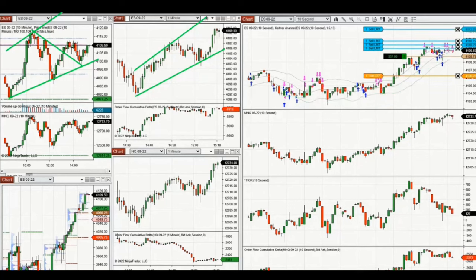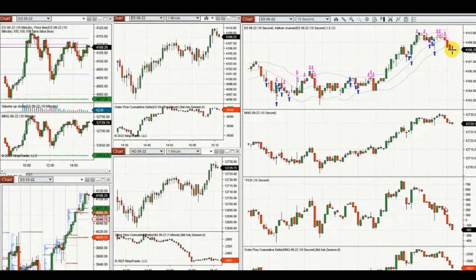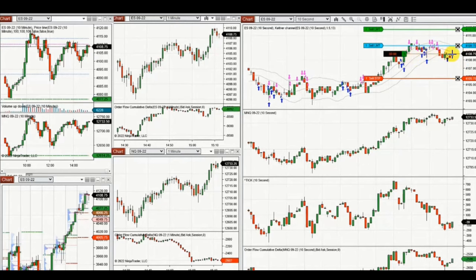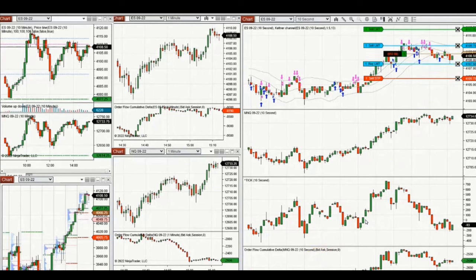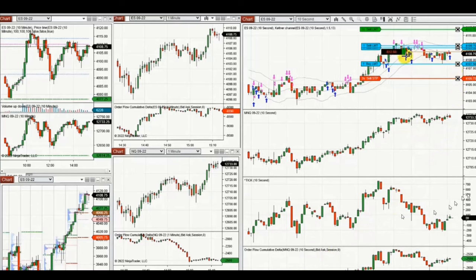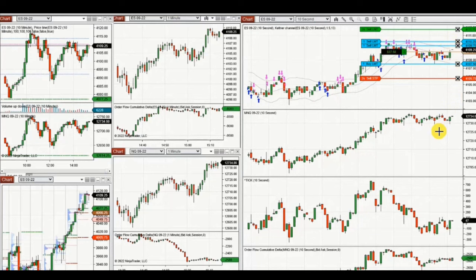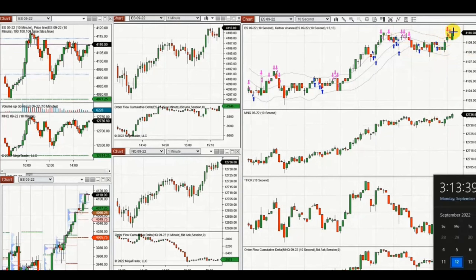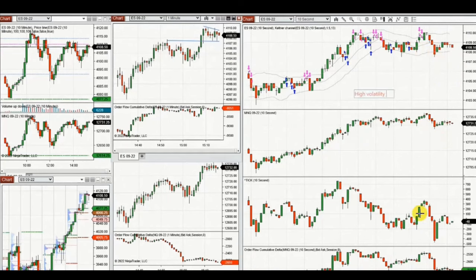Positions are also closed manually when needed — for example in this case where the buyer didn't come back and the seller pushed the price down. The approach is to look for an opportunity to re-enter long when buyers come back, and add to the position when the price is discounted. Then waiting for buyers to return while the ATM takes care of closing the position.